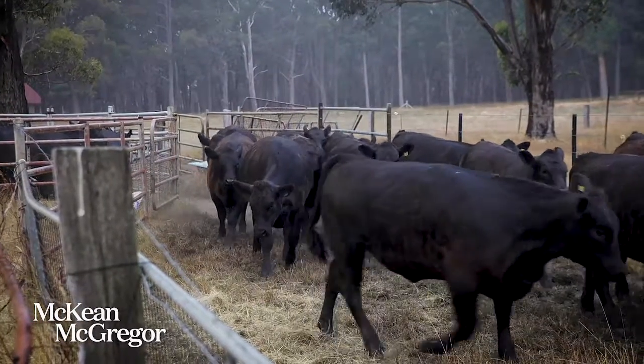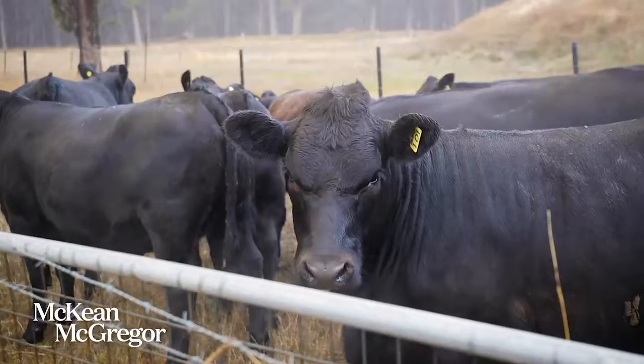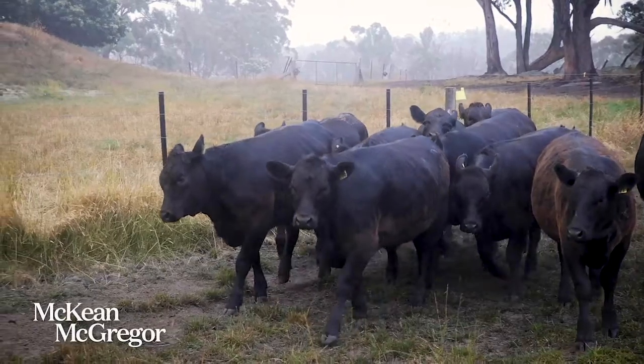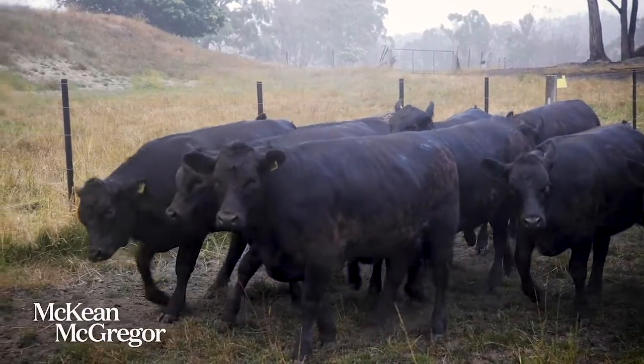Outstanding bred cattle — principally the mothers are all 100% Angus. They're Lawson Blood and Campbell Farm Blood. They're cattle we purchased as heifers out of the Kyneton Feature Sale. We're down here in the Macedon Ranges and right on the doorstep we went and bought the mums of these cattle you see behind us.